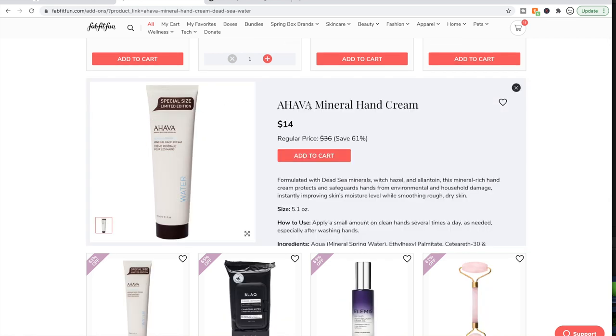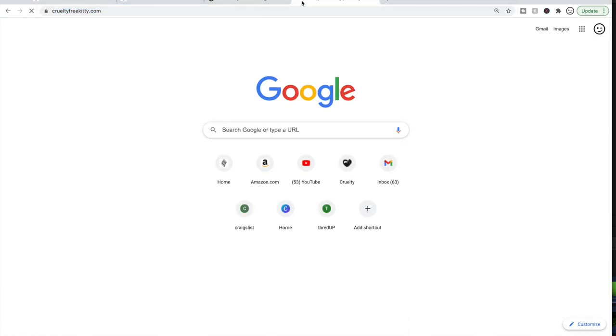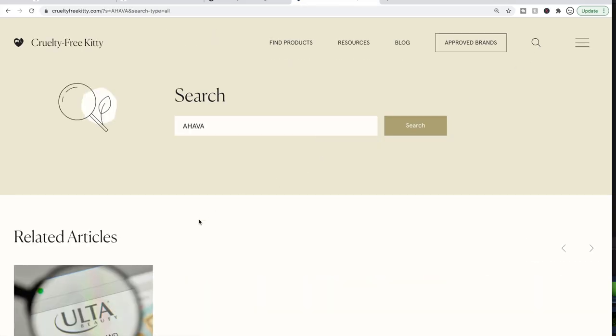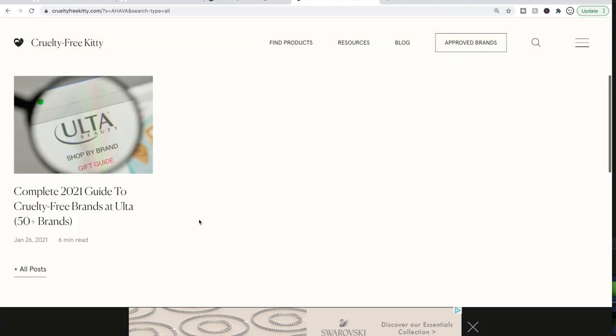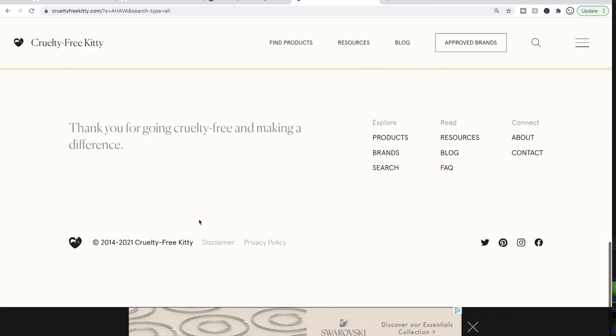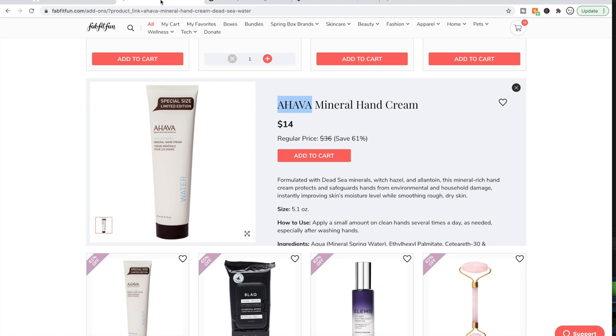Ahava is another line that is not cruelty-free. I would have bet my life that they were — let me go to CrueltyFreeKitty and plug in Ahava. It's not coming up right away; they reorganized their site. But anyway, they're not cruelty-free and I would have bet my life they were. I really do like their products, but they're not cruelty-free anymore so I won't be getting anything from them.